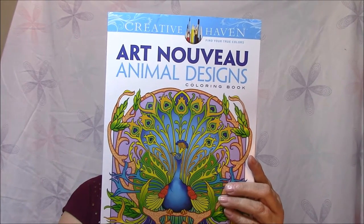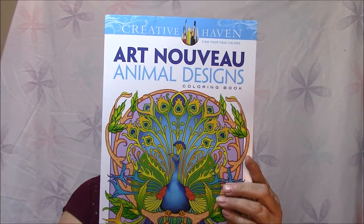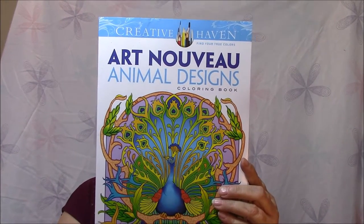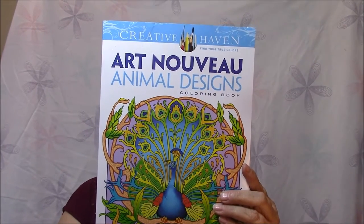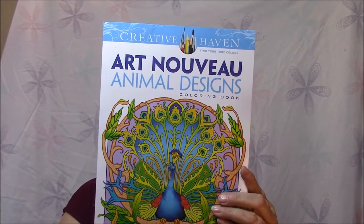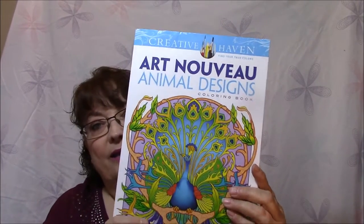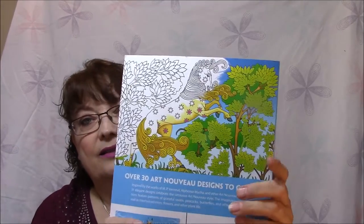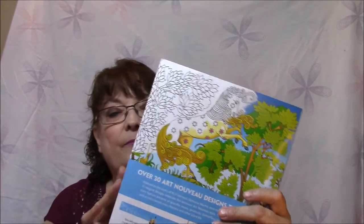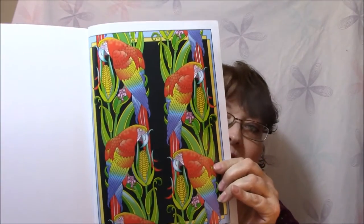31 elegant designs celebrate the sensuous Art Nouveau style. The imaginative illustrations feature patterns of graceful swans, peacocks, butterflies, and other creatures, as well as intertwined vines, flowers, and other plant life. On the back cover — isn't that gorgeous? That horse is so pretty. You could just follow that and color it just like that, or make your own little twists.